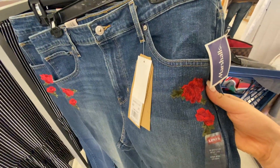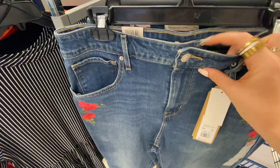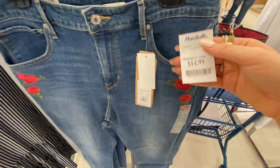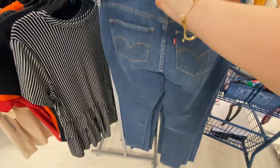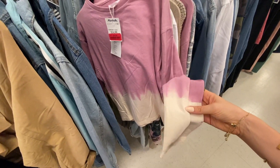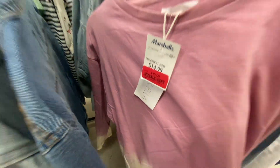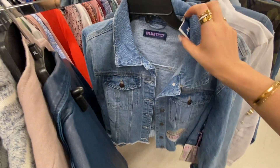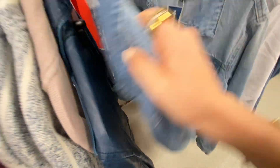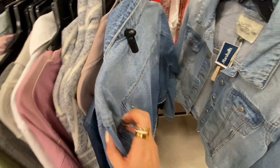Check out these Levi's — they've got rose embroidery on them. How cool is that? They are high-rise skinny for $15 — crazy. This sweatshirt is so cute with a dip-dye situation going on — $10. These denim jackets are $12, cut off on the bottom. I think it would be cute to paint or do something fun to the back.